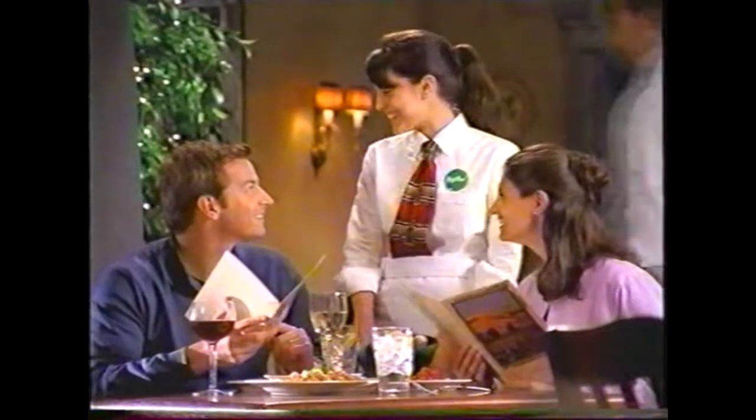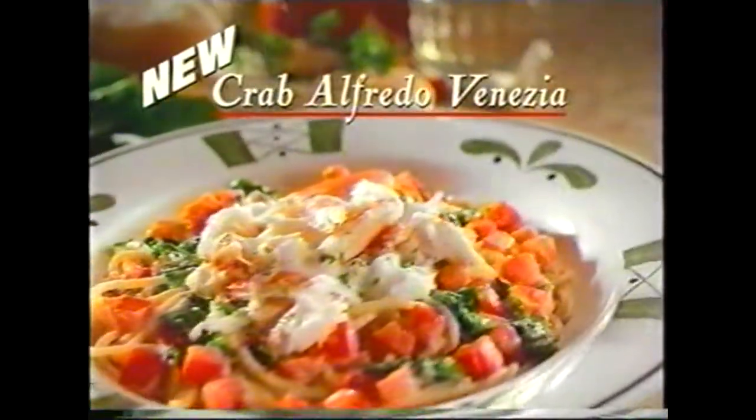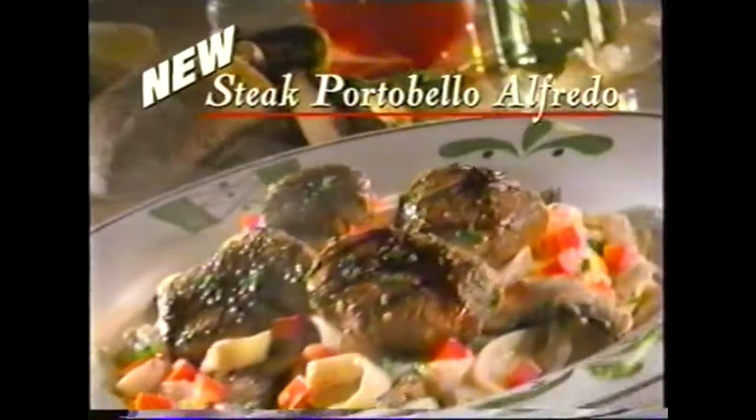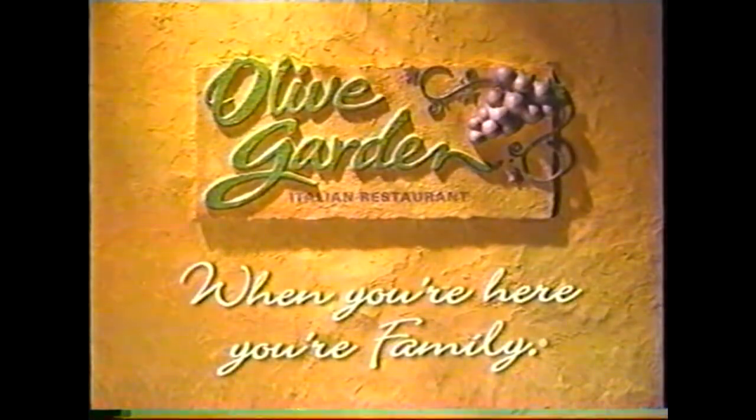We're treating ourselves tonight. Anniversary? Birthday? No, it's just Monday. Well, Mondays are good. Olive Garden introduces two new Alfredos. New Crab Venezia with tender, delicious snow crab in our homemade seafood Alfredo sauce. Or try new grilled steak and Portobello with marinated steak and a mushroom Alfredo, both with endless breadsticks and salad. Don't you just love Mondays? Olive Garden — when you're here, you're family.